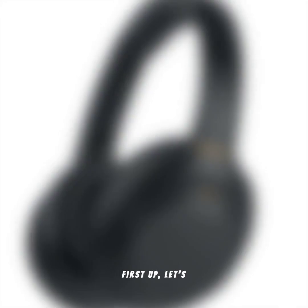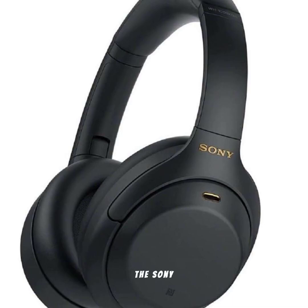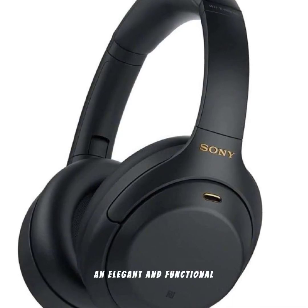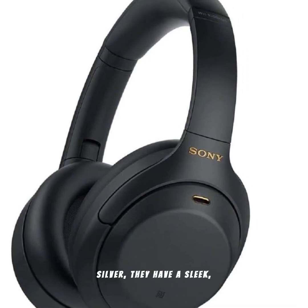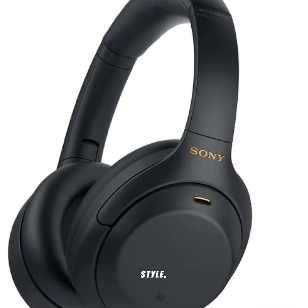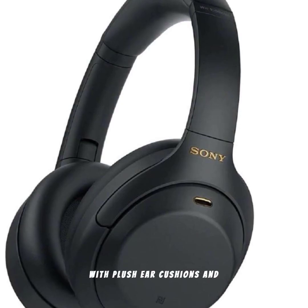Let's get started! First up, let's talk about the design. The Sony WH-1000XM4 headphones boast an elegant and functional design. Available in black and silver, they have a sleek, modern look that suits any style. The over-ear design ensures a comfortable fit for long listening sessions with plush ear cushions and a lightweight frame.